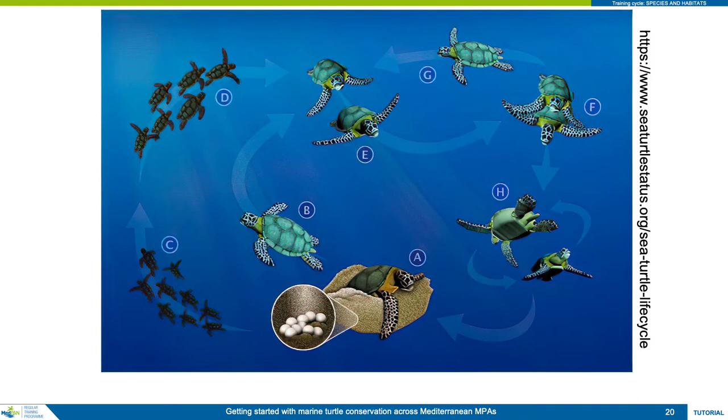Hatchlings move to open water and spend their early years in oceanic habitat. When fully developed, embryos break through the eggshell and the hatchlings slowly dig their way to the surface, typically en masse — a process that can take several days. Hatching season in the Mediterranean is generally from mid-July to October. Hatchlings generally wait under the sand until night to head to the sea, when they can use the cover of darkness to avoid detection by predators.